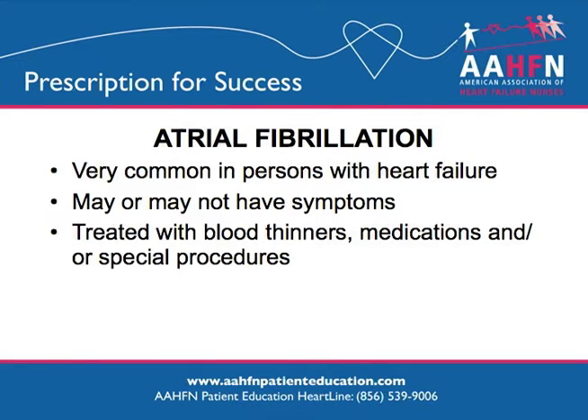Other conditions. Atrial fibrillation can be very common in persons with heart failure. It is a condition that can cause symptoms similar to heart failure, such as shortness of breath or feeling like your heart is racing, because the top chambers of your heart are beating faster than the bottom chambers. Atrial fibrillation is treated by either taking medications to control the heart rhythm or rate, or by shocking the heart back into a regular rhythm. Either way, you will need to take blood thinners to prevent clots.